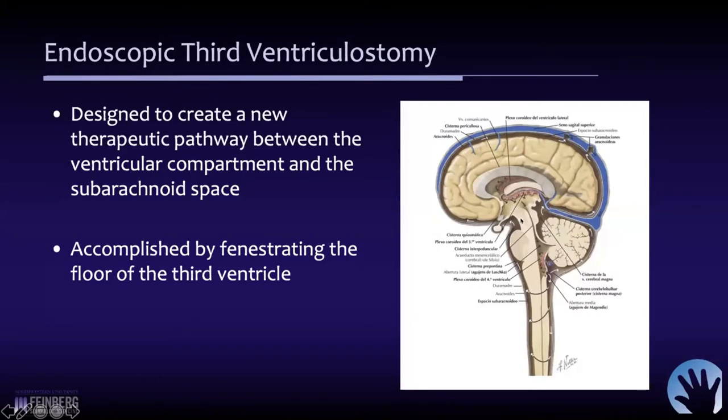The key is that somebody who has a block is either at the level of the midbrain, posterior third ventricle, fourth ventricle, or the fourth ventricular outflow foramina. The CSF can't get out into the subarachnoid space. So the very simple concept is that CSF is allowed to escape through an opening in the floor of the third ventricle — a third ventriculostomy — where we make a small fenestration in the floor of the third ventricle.